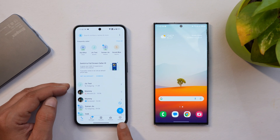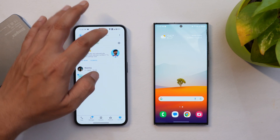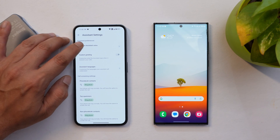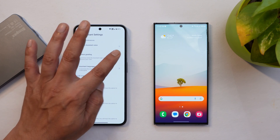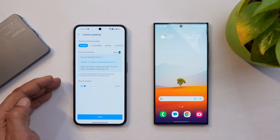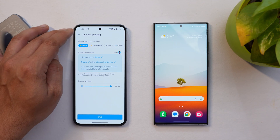Here you can see there is a tab called Assistant which can automatically reply to your calls, and the assistant status shows as active. If I go to the settings, there are a few pre-installed voices you can choose from — for example, "Hello, who's calling, please hold" — and there are also options to set custom greetings, like "Hi, you've reached Danny, they're using a screening service, may I ask who's calling and why? I'll see if they're available to take the call."